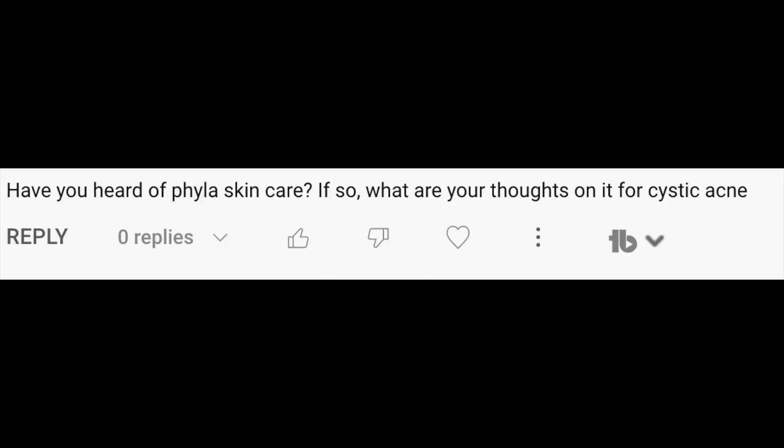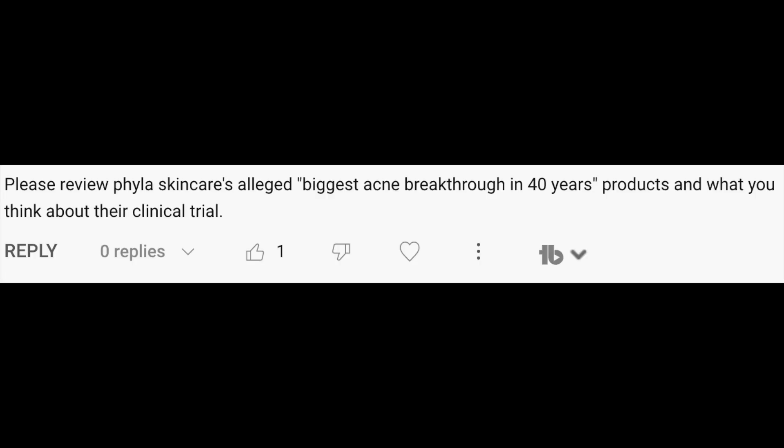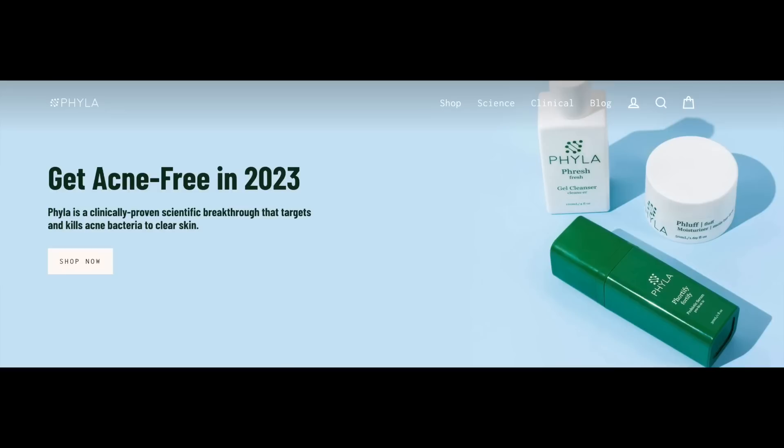Here we are again to defend tretinoin along with some other standard of care treatments in dermatology that have been around for a long time. You've asked me to comment on Phyla skincare and the claims they make on their website about various acne treatments including retinoids. We're going to get into what they have to say and debunk some of the misinformation on their website. They claim to be the biggest acne breakthrough in 40 years — that's a pretty bold claim.